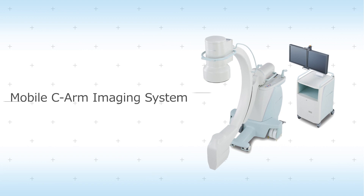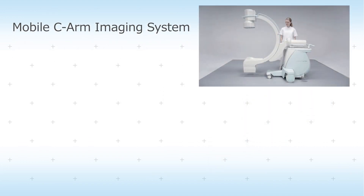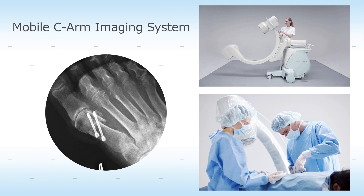The mobile C-arm imaging system enables quick and fully manual positioning, making it easier to view images during orthopedic surgery or shunt imaging.